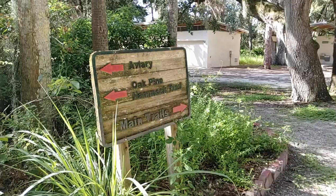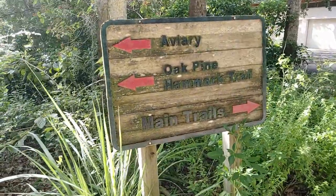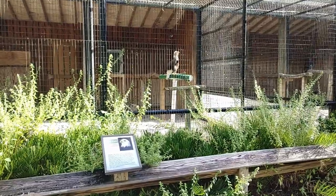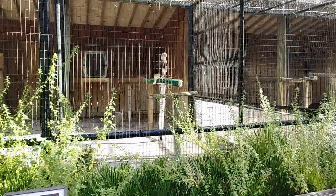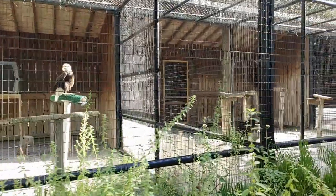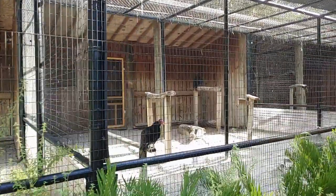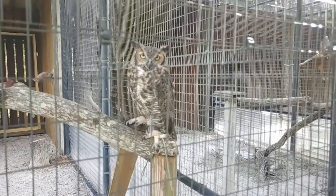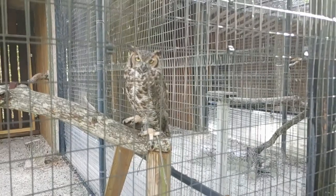One of the first things we typically like to do when we get to Boyd Hill is check out the aviary. Most of the birds housed here have either an eye or a wing injury, so they've found a new home here at Boyd Hill. The horned owl is our favorite — Skylar has always loved owls.